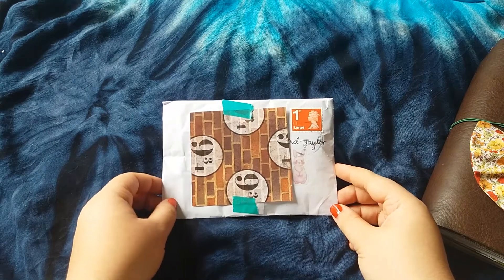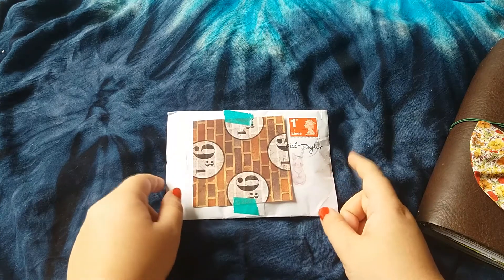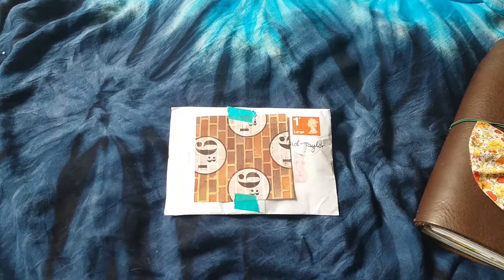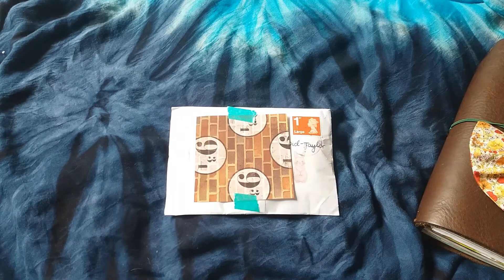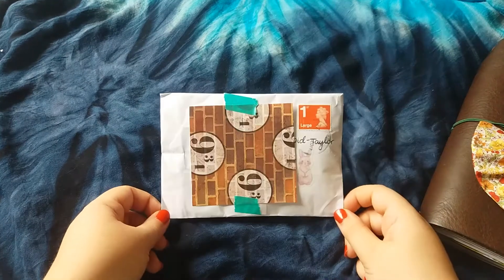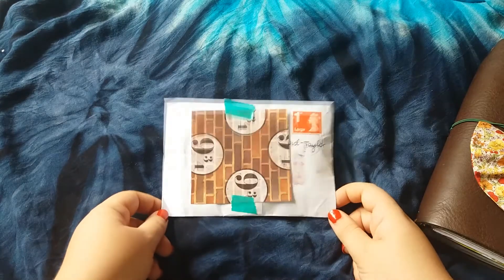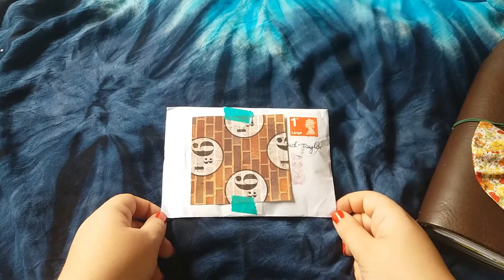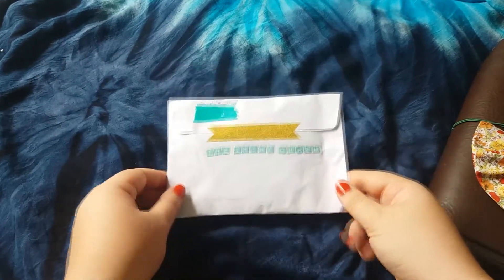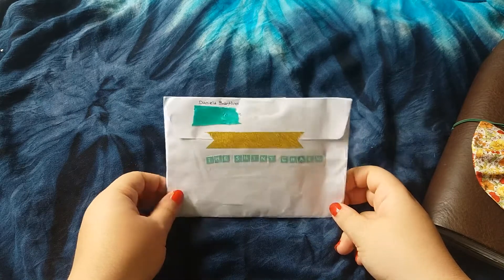Hey guys, today I'm back with another video. About a week or so ago, a lovely lady called Daniella put a giveaway on the Travellers Notebook Facebook page. I was very fortunate to win that giveaway. She sells beautiful charms for Travellers Notebooks and planners, and she has an Etsy store called The Shiny Charm — I'll link it down below. I thought I would just show you what I won.